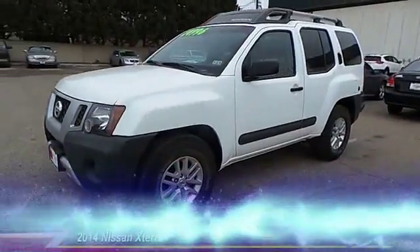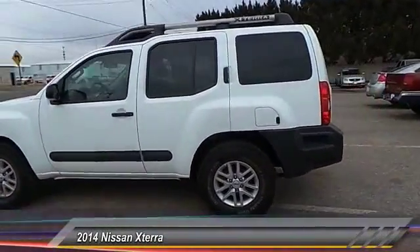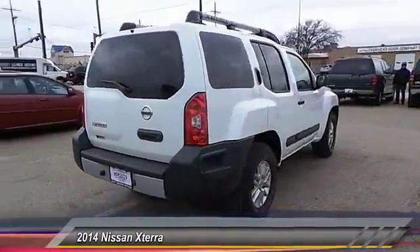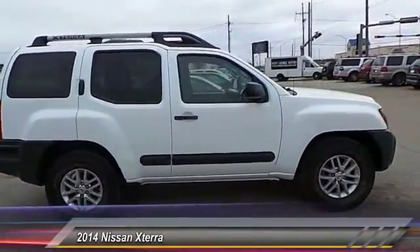The 2014 Nissan X-Terra. Accelerate your activity with the Nissan X-Terra. Its powerful 24-valve V6 lets you climb faster and further, while its versatile interior lets you stretch out in style and is priced below $25,000.